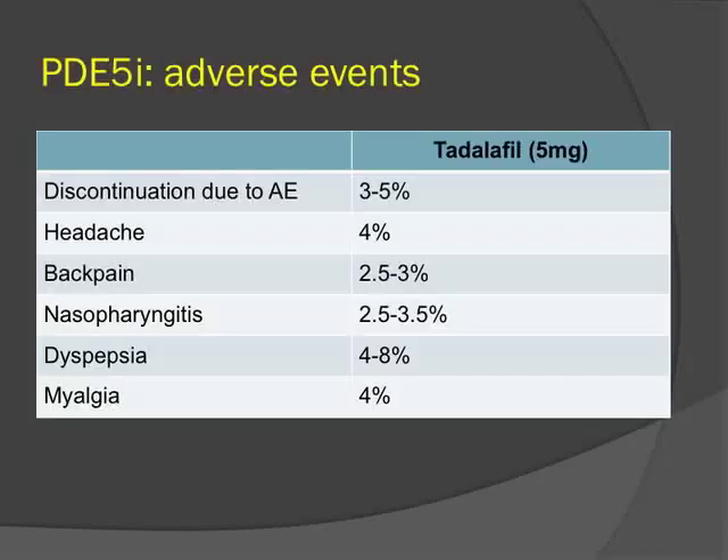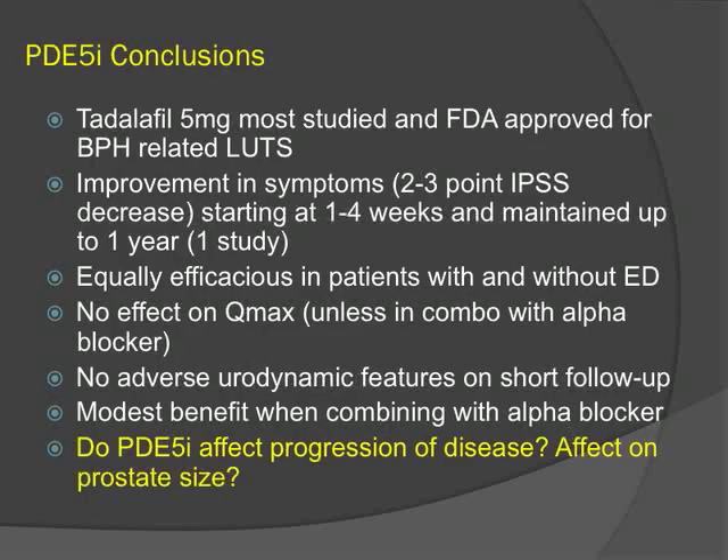The most common adverse events with tadalafil 5 mg are headache, dyspepsia, and myalgia. In conclusion, tadalafil 5 mg is the most studied and only FDA-approved agent for BPH-related LUTS. It produces a 2 to 3 point decrease in IPSS starting at 1 to 4 weeks, maintained up to one year in one study. It is equally efficacious in patients with and without erectile dysfunction, has no effect on maximum flow rate unless combined with an alpha blocker, and shows no adverse urodynamic features on short-term follow-up. The question of whether it alters the natural history of BPH — analogous to 5-ARIs — has not yet been addressed.